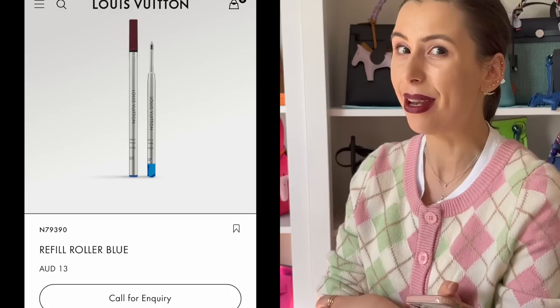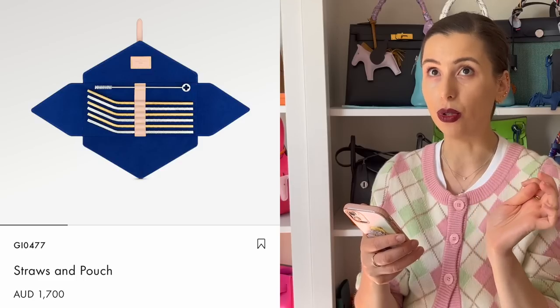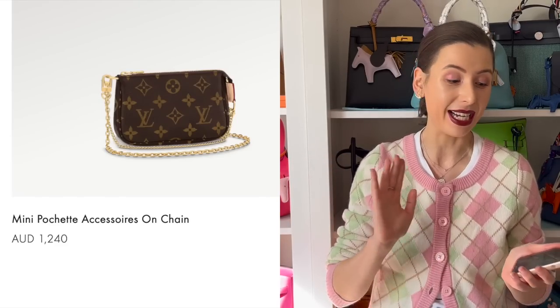The cheapest thing I could actually find on the Louis Vuitton website was the pen refill for $13. Louis Vuitton even sells straws in a pouch — again, copying our ideas of turning SLGs into bags.